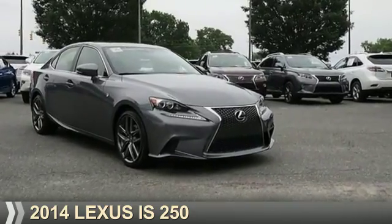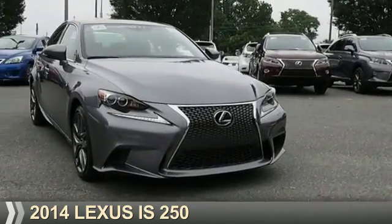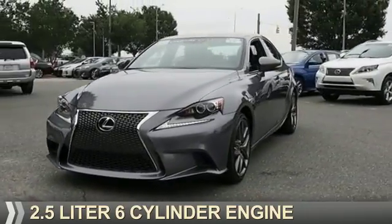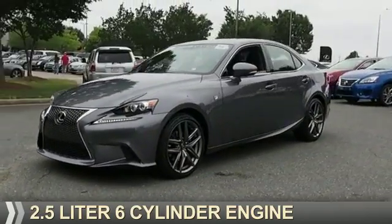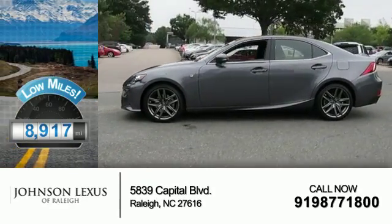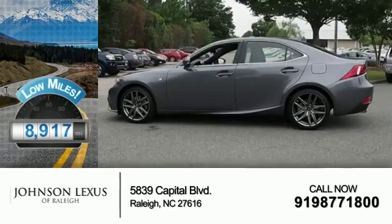Presenting the 2014 Lexus IS250. It's powered by rear-wheel drive, a 2.5-liter six-cylinder engine, and a six-speed automatic transmission. With fewer than 9,000 miles, this vehicle is like new.